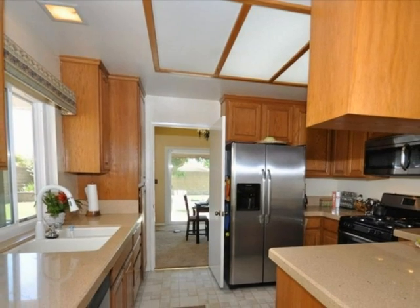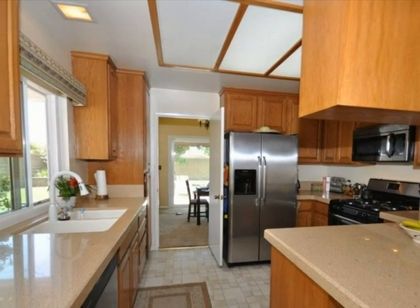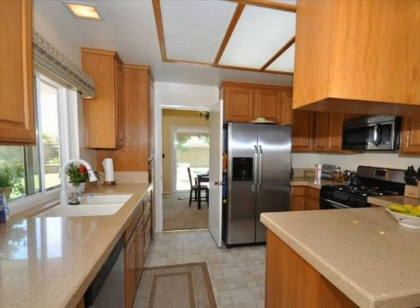The kitchen features cultured granite countertops and tons of cabinet space.